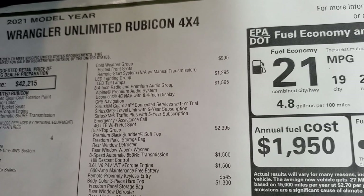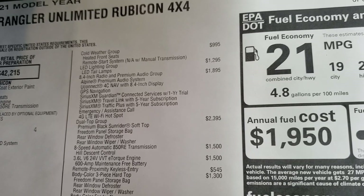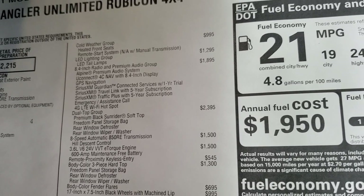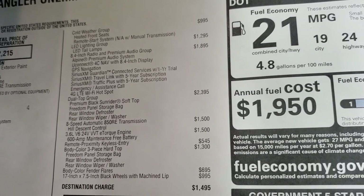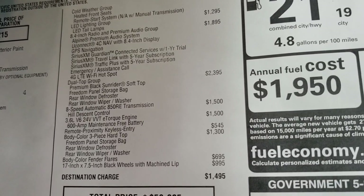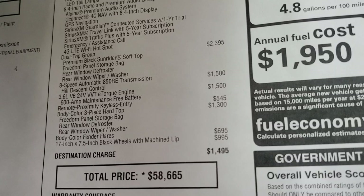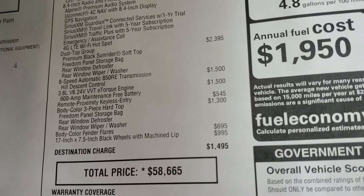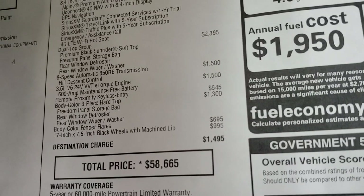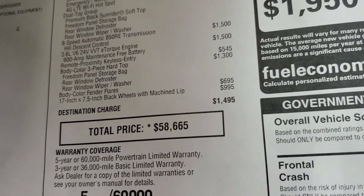The LED lighting group is $1,295. The 8.4 and premium audio group is $1,895 — you get NAV, Sirius Guardian for a year, Sirius Travel Link and Traffic Plus for five years, and the Alpine premium sound system with the subwoofer. The dual top group, so this one has the soft top in it, is a $2,395 option. The 8-speed and the 3.6 is $3,000 combined. Proximity key is $545. The color match hard top is $1,300 and the body fender flares are $695, for a total of $1,995 with those two. Then those rims are $995.